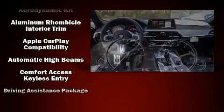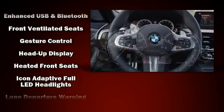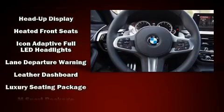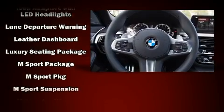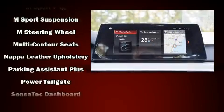The unique heads-up display projects vehicle information onto the windshield, including speed, gear selection, and engine speed. Drivers benefit by not having to take their eyes off the road. Enjoy your favorite music via the stereo system, which includes a CD player with MP3 capability and steering wheel mounted audio controls.